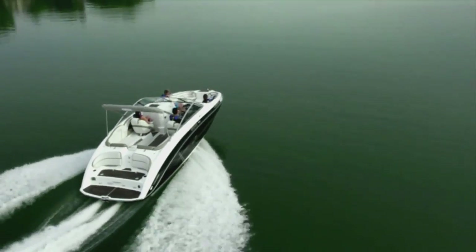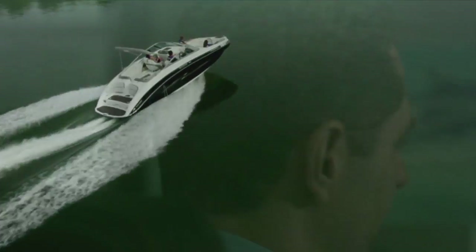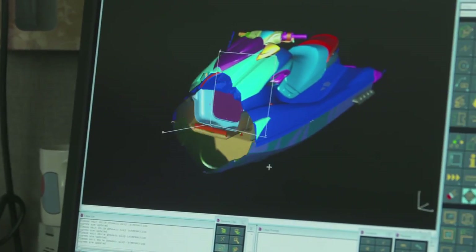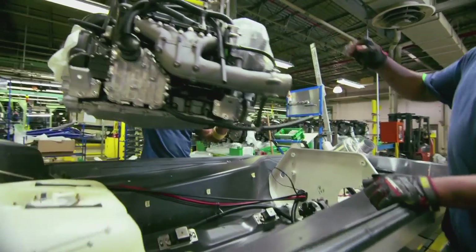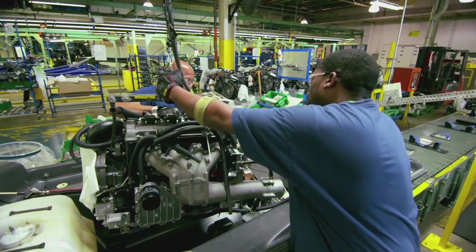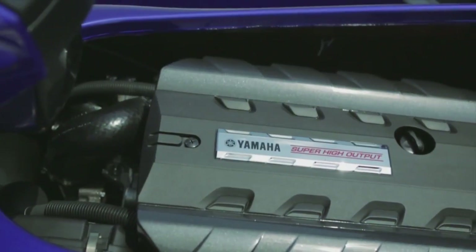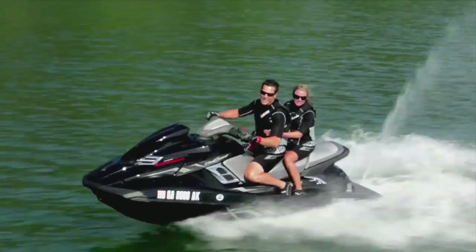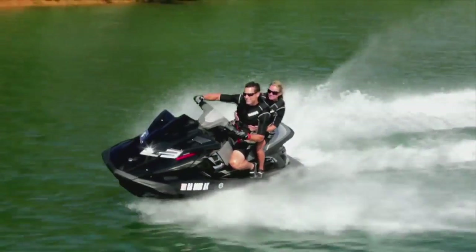A key component in Yamaha's jet power superiority is that the hull of every boat and wave runner is designed in tandem with the power plant. Yamaha engineers don't merely grab an off-the-shelf engine, drop it into a hull and hope for the best. Every Yamaha watercraft is precision designed and engineered together, matching the hull and power plant, maximizing performance on the water.